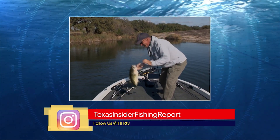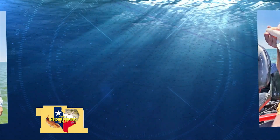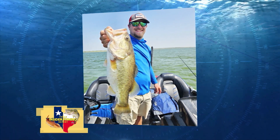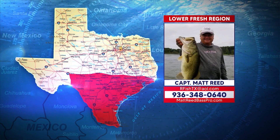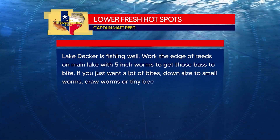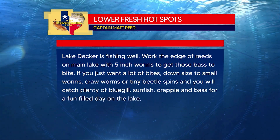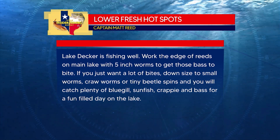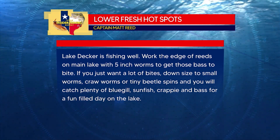Here are three bass pictures from Falcon Lake — Austin, Ethan, and Joe, all with nice chunks from down here in South Texas. Matt Reed says Lake Decker is fishing well: work the edges of the reeds on the main lake with five-inch worms for bass, or downsize to small worms, crawl worms, or tiny beetle spins for plenty of bluegills, sunfish, crappies, and bass for a fun-filled day.